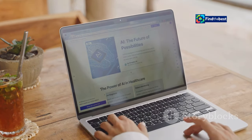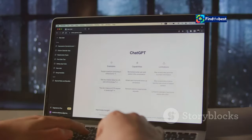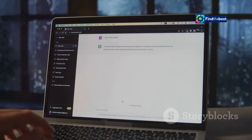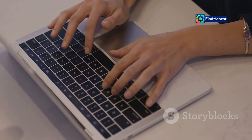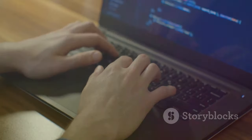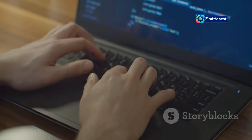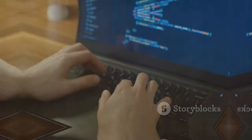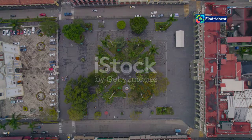Knowledge is power, and knowing how to bypass these obstacles empowers us to unlock the full potential of the internet. There are ways to troubleshoot and resolve these issues, such as clearing your browser's cache, using a different browser, or contacting the website's support team. We'll explore common causes, practical solutions, and tips to prevent these frustrating encounters in the future.